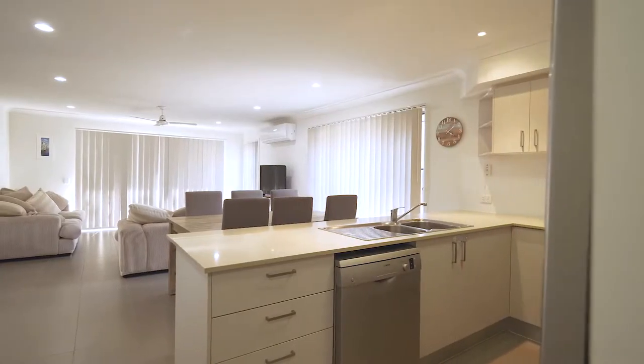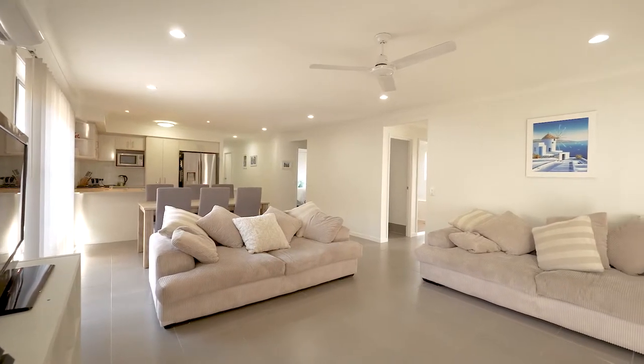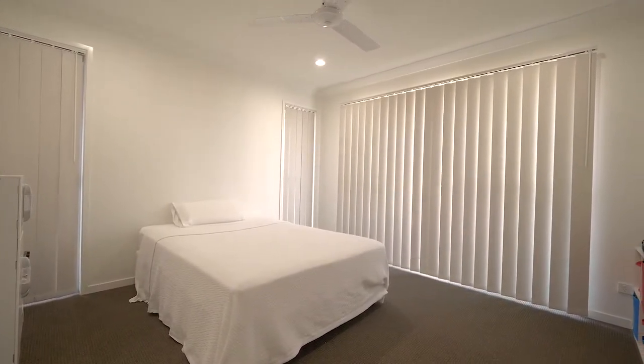With almost 190 square metres under roof, including two internal living areas — the second of which could be used as a fourth bedroom or multi-purpose room — there's more than enough space when friends and family come to visit.